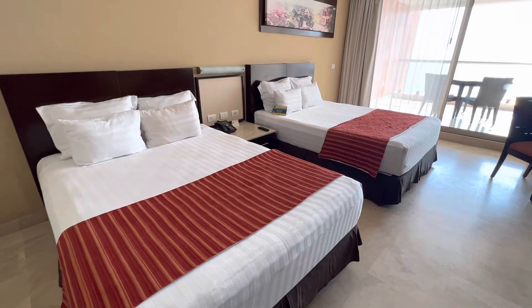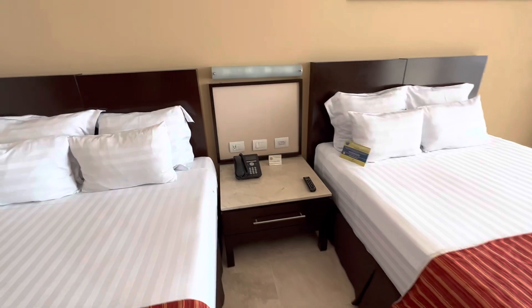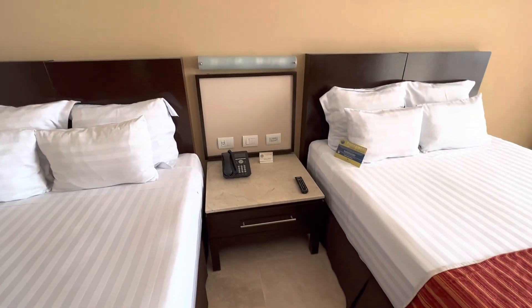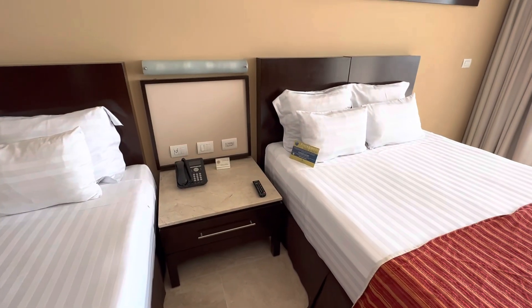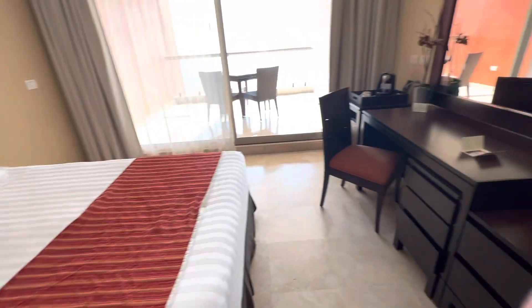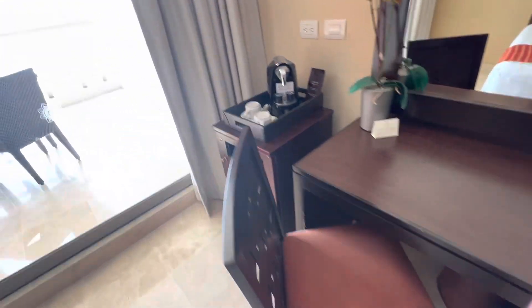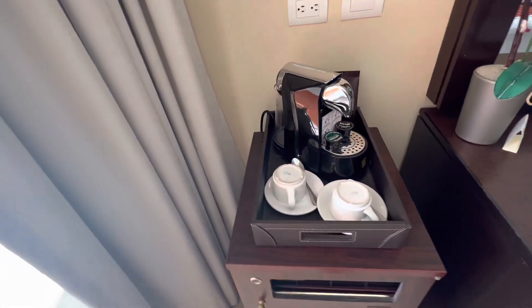This is the deluxe room and this is what they have — two beds. So you can see you've got one plug in there, so you might need to bring a divider if you're both going to bring cell phones and try charging them. There's an ice bucket and coffee machine.